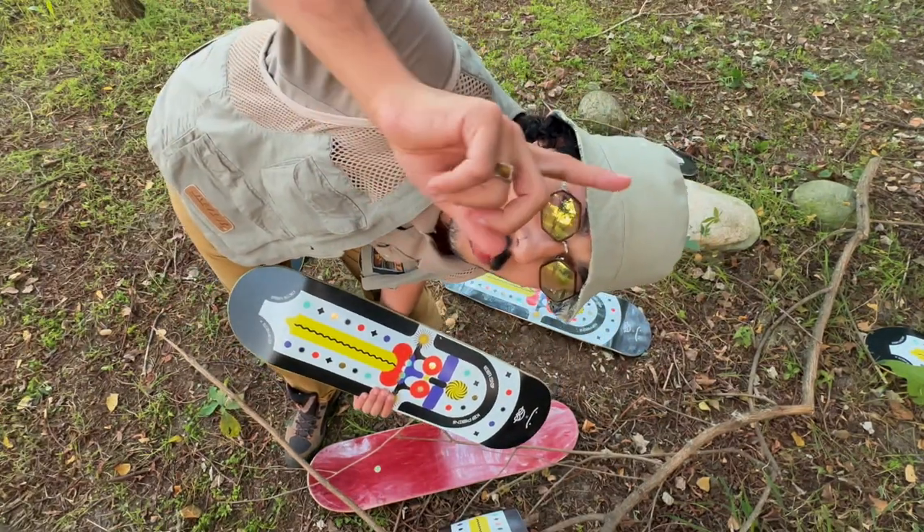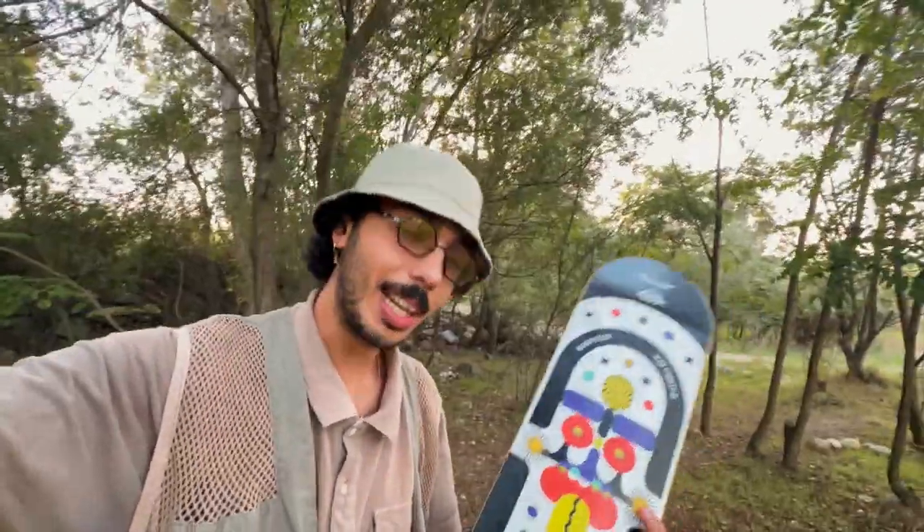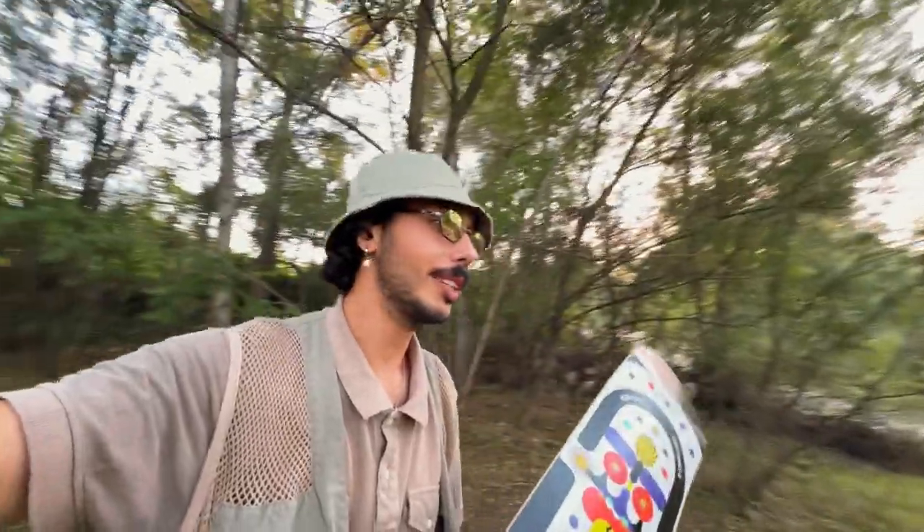Sì, farò da corriere a uno di voi. Ovviamente l'ho già fatta testare a degli skater per capire se effettivamente fosse una buona tavola e sono rimasti tutti super super contenti.